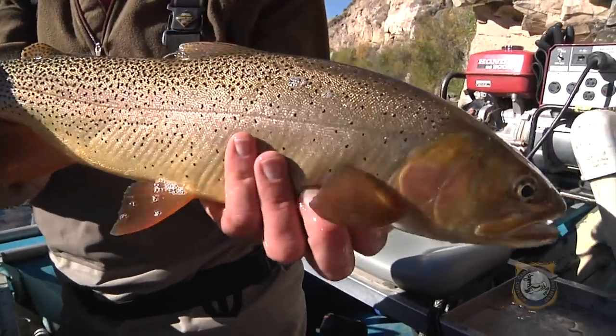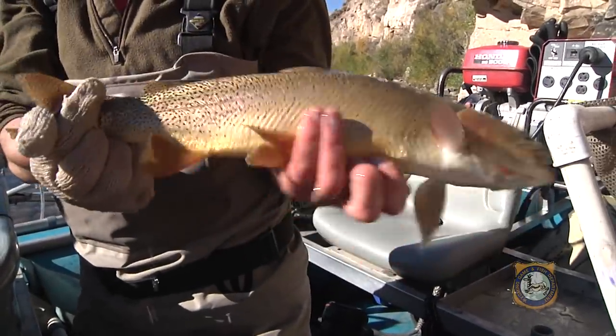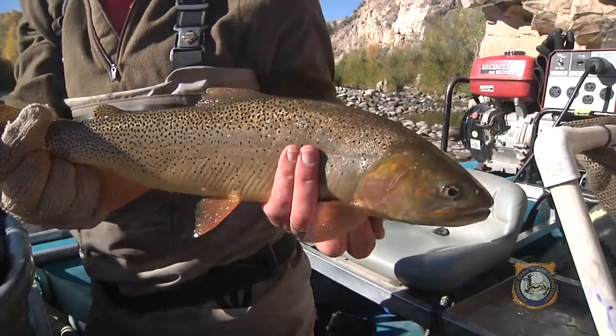There's something about warm autumn days and Snake River cutthroat that remind Wyoming anglers they live in the best state in the U.S. for fishing.